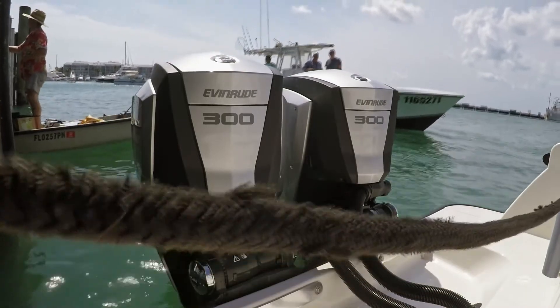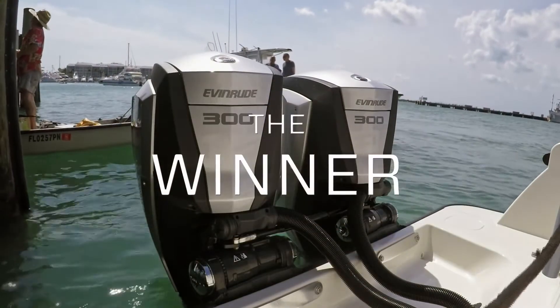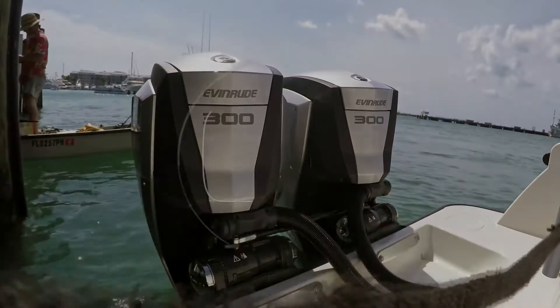More range, less money. That's fuel efficiency. That's Evinrude E-Tech G2.